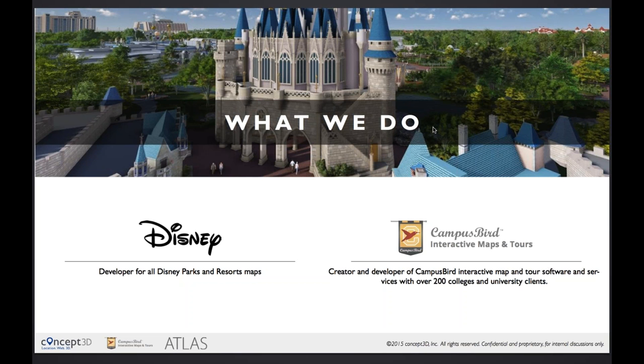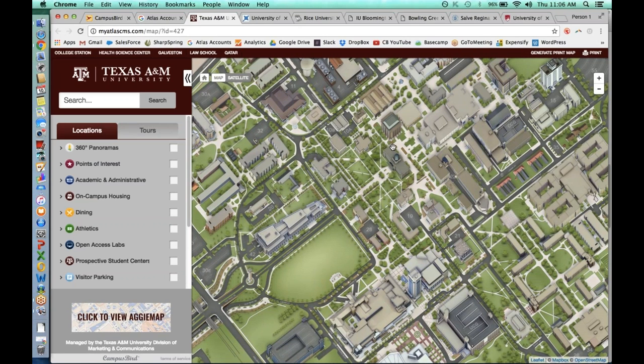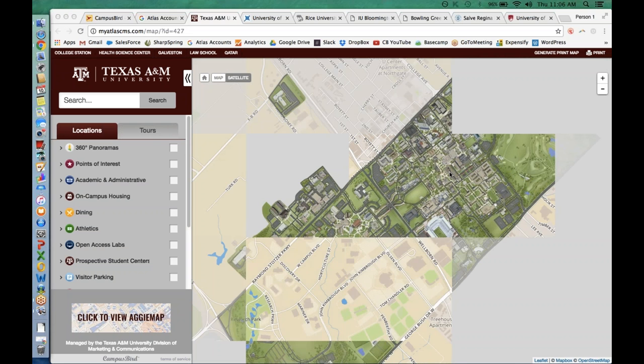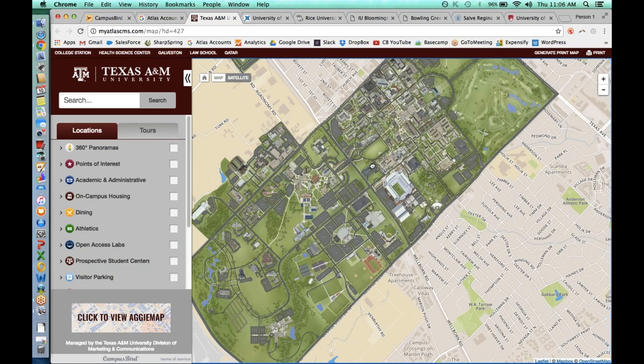The best way to understand Campus Bird really is to see it — it's obviously a very visual product. We'll get started here at Texas A&M University. The first thing you'll notice is that there's no edges, no borders to this campus map. Our clients have the ability to highlight anything in the surrounding location — best hospitals to visit, hotels to stay at, best places to eat in the surrounding area.